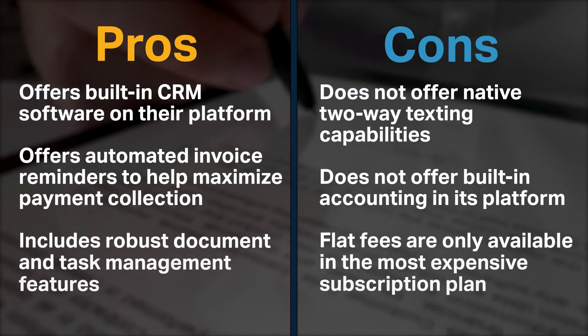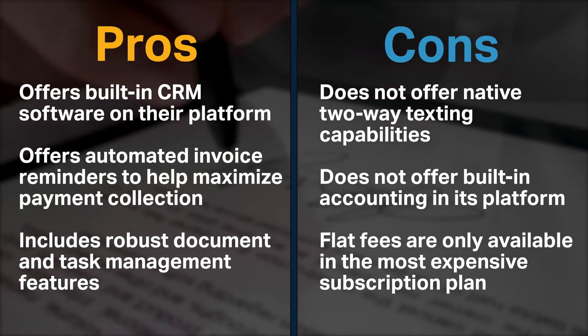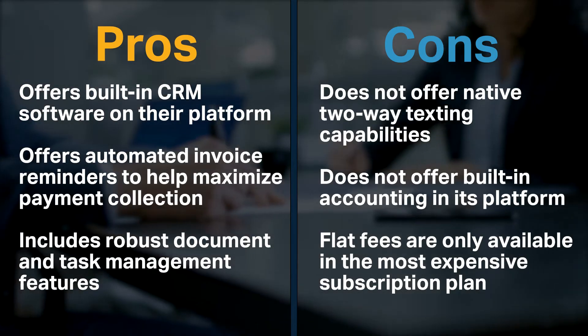Practice Panther offers a built-in CRM on their platform, automated invoice reminders that help maximize payment collection, and includes robust document and task management features.